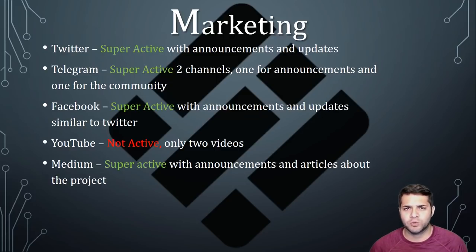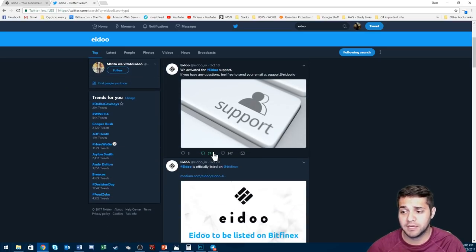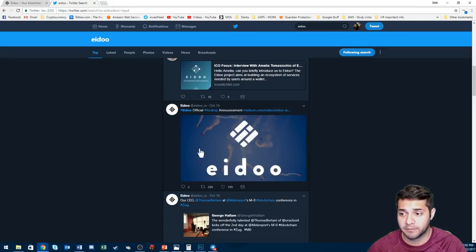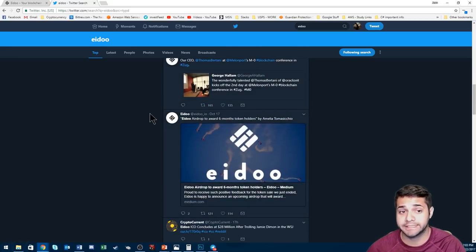ADU's marketing is where I feel they really succeed. Their Twitter is super active — as you can see they have 262 tweets. They seem to be super active giving updates and announcements, airdrop information, and all posts on their Medium. They put all their blogs there. Super active Twitter — it's great to see that.